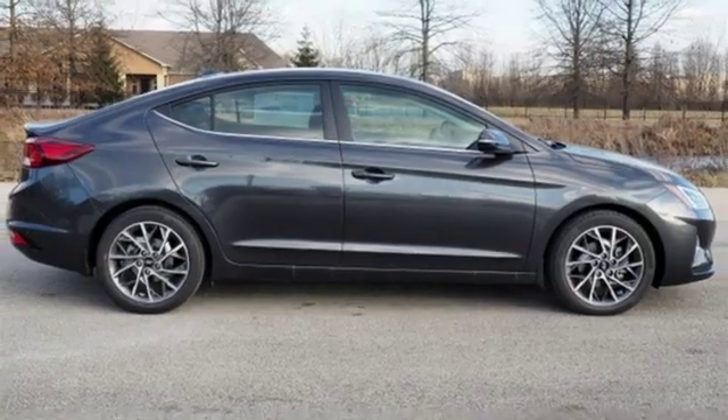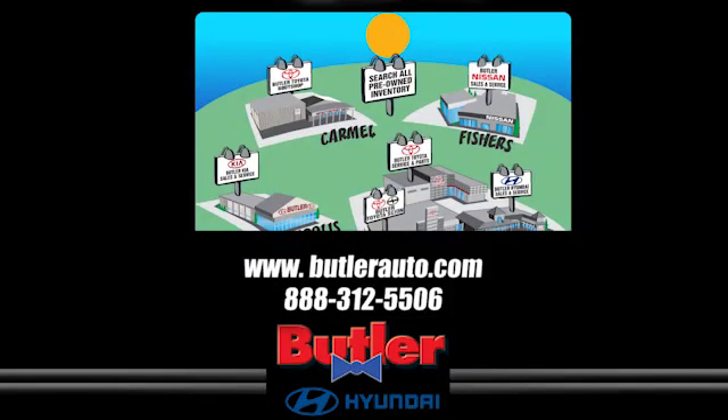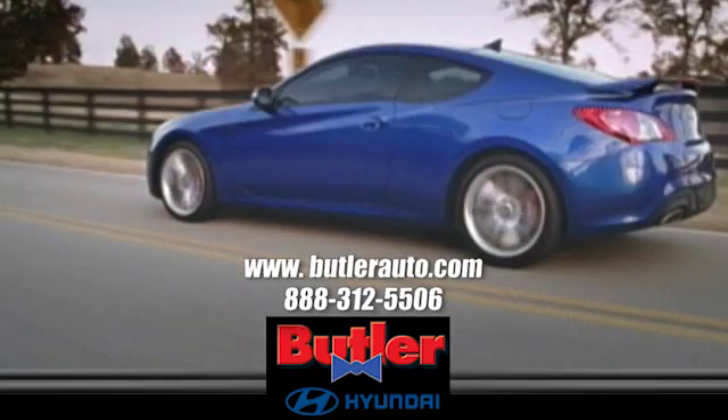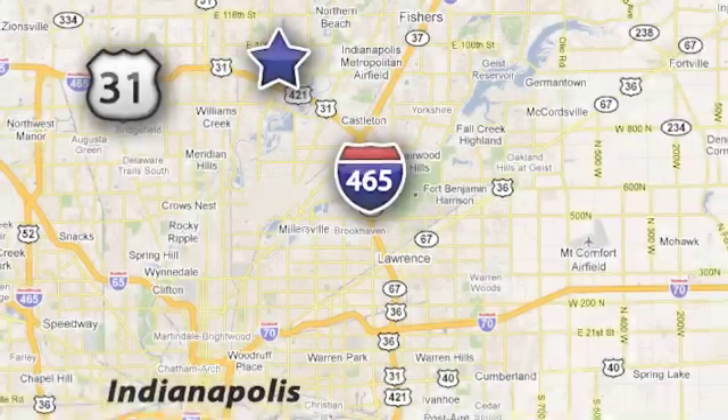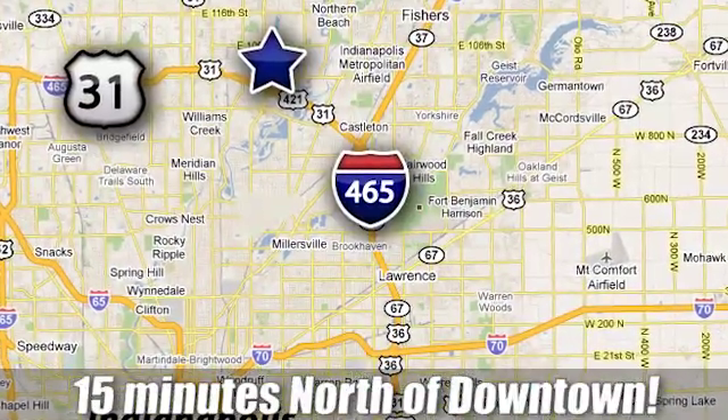Take it for a test drive today. Discover the Butler Hyundai difference today. Call 888-312-5506. We're conveniently located at 3330 Harper Road in Indianapolis, Indiana.